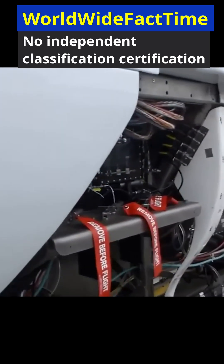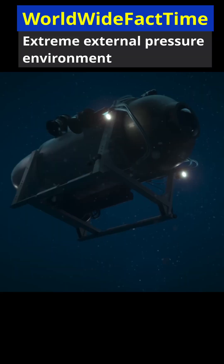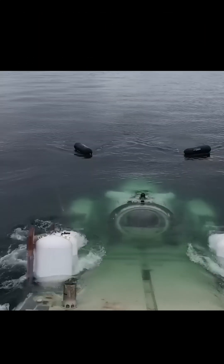In June 2023, Titan suffered a catastrophic structural failure during descent, caused by overwhelming external pressure. The implosion occurred in milliseconds — a known risk in deep ocean environments when hull integrity is lost.